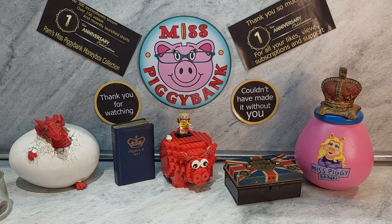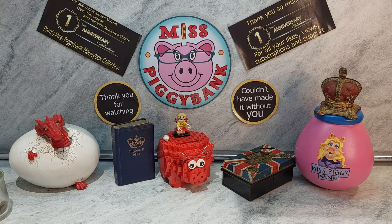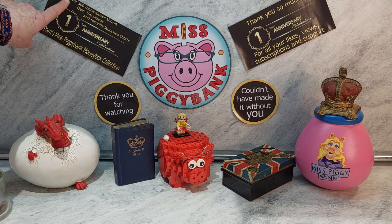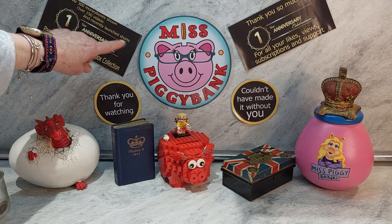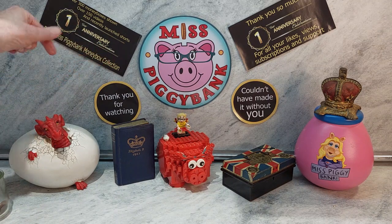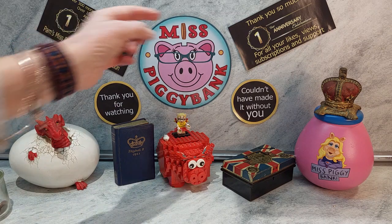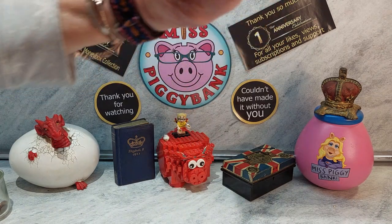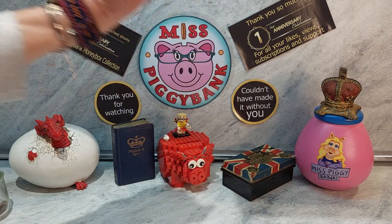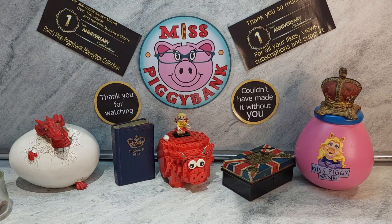Normally I finish at this point but before I finish I want to thank you all who've been watching me over the last year, even those that have just joined me — thank you for joining. Please subscribe because I love it when I get a new subscriber, it really cheers me up. Over 300 money boxes shown, over 150 videos and recently launched shorts. First anniversary celebration, Pam's Miss Piggy money box collection. Thank you so much — number one anniversary — for all your likes, views, subscriptions and support. Nothing bad happens when you subscribe, it just lets you know when another one of my videos is out.